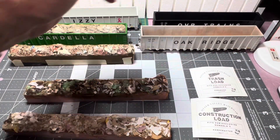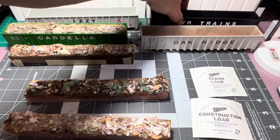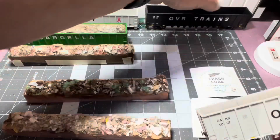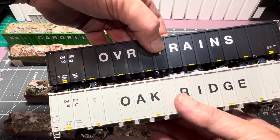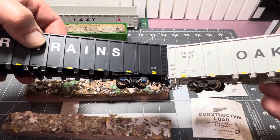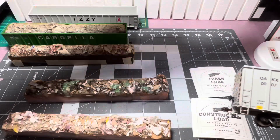Let me show you these two cars. These are 6,400 cubic feet, and in the back I got the 6,000. The only real difference between the two — lengthwise they're pretty much about the same. The difference is height. If you look at them together, the black one's a little shorter than the gray.